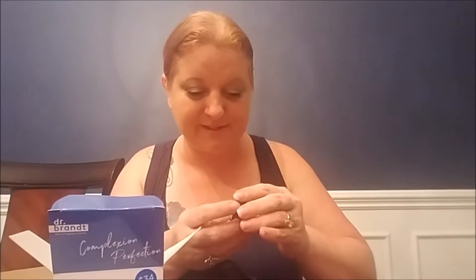So this is the multi-performance stick, and this is the pore refiner primer, the pore perfecting exfoliator, and the luminizer primer.